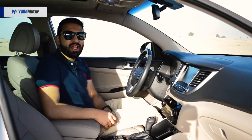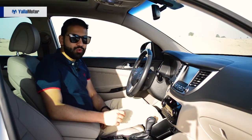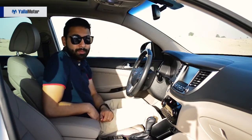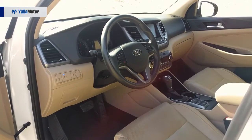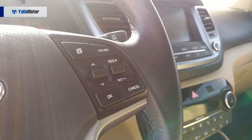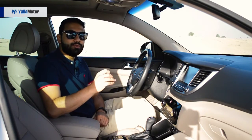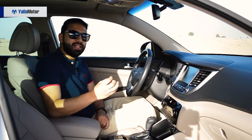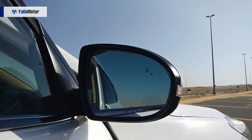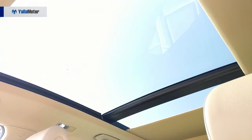Not its strongest suit and failing to do justice to its striking exterior, the cabin of the 2018 Tucson is let down by cheap materials and limited passenger room. Despite keeping adaptive cruise control and autonomous emergency braking for its American siblings, the GCC spec Tucson is fairly well equipped, with the spec sheet highlighting a tire pressure monitoring system, blind spot monitoring, ventilated seats, a touchscreen infotainment system, a panoramic roof and plenty more.